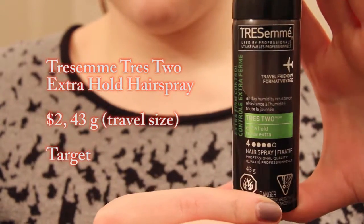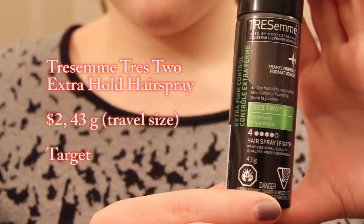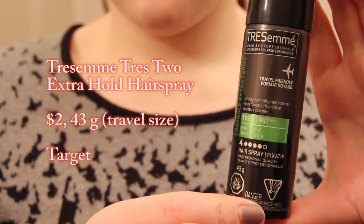The first thing I got was kind of just a little impulse thing, but I've seen EmilyNoel83 talk about this and I thought it was a good idea for myself. It is a little travel size Tresemme Tray 2 Extra Hold — it's the number four, the green one. It says it's travel friendly. I've been bringing this with my stuff to work because I wear my hair in a ponytail every second day, and strands will fall out. So I thought it would be a good idea to do touch-ups at work, which are sometimes necessary.